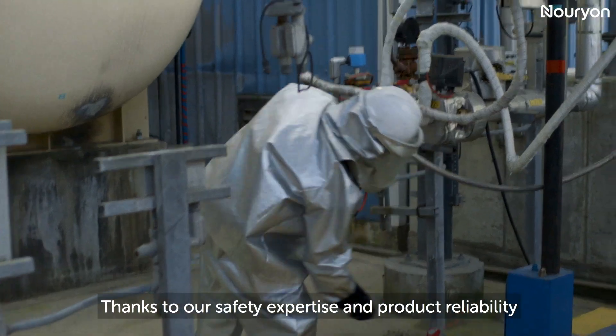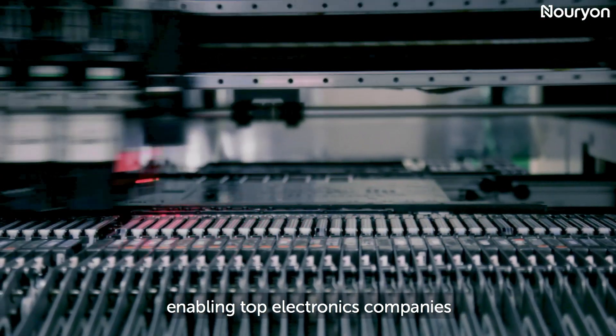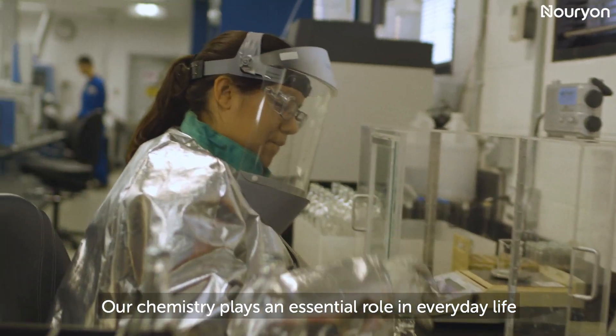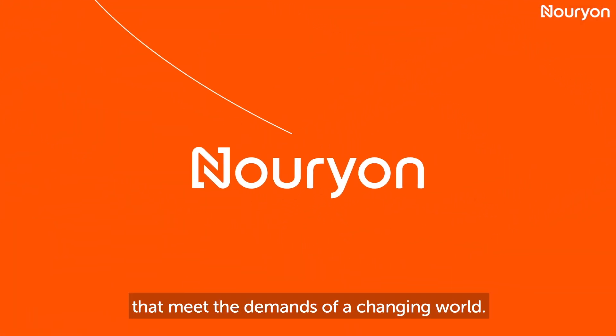Thanks to our safety expertise and product reliability, we're a leading supplier of HPMOs, enabling top electronics companies to produce the latest innovations. Our chemistry plays an essential role in everyday life. And now that we're Nurion, we're putting even greater focus on creating products that meet the demands of a changing world.